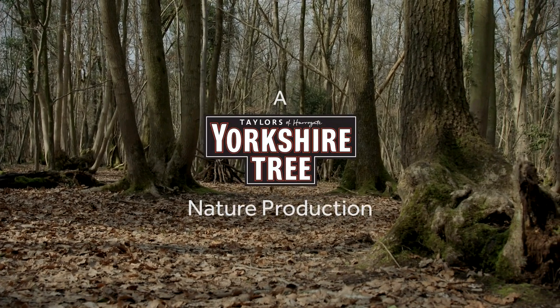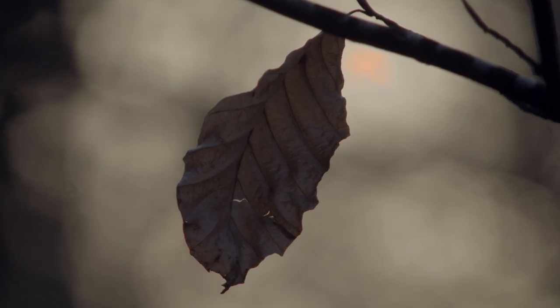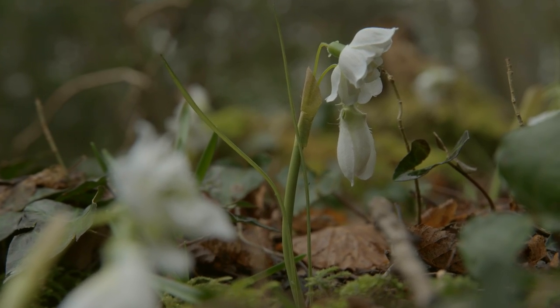Spring. The deep dark wood. After a grueling winter, snowdrops are the first sign of life to grace the forest floor.